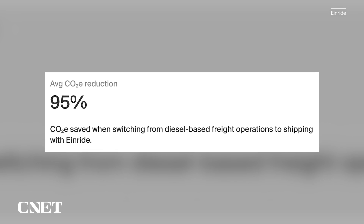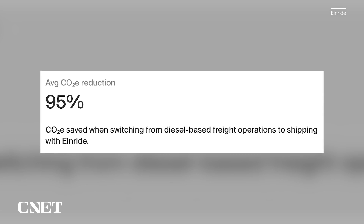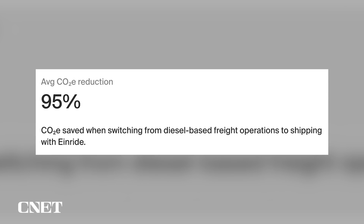Enride's website claims an average reduction of 95% CO2 equivalent when switching from diesel. CO2 equivalent is a metric that includes other greenhouse gases such as methane, by converting their warming potential into the equivalent amount of carbon dioxide.